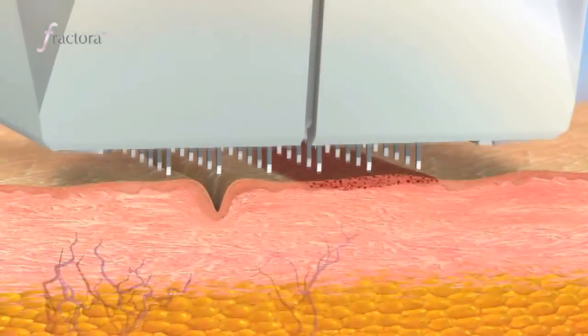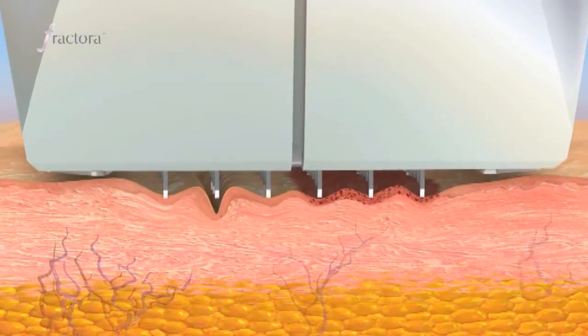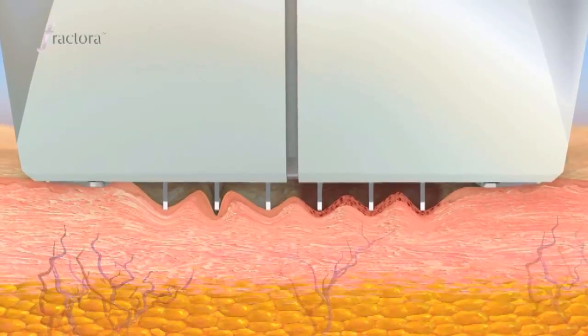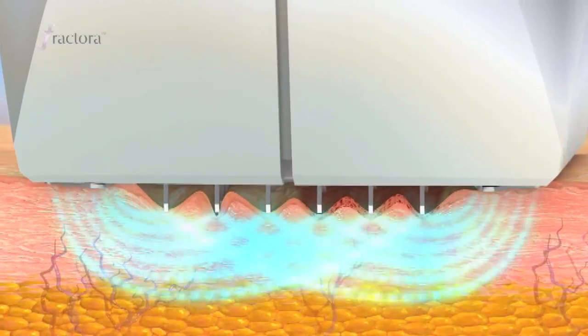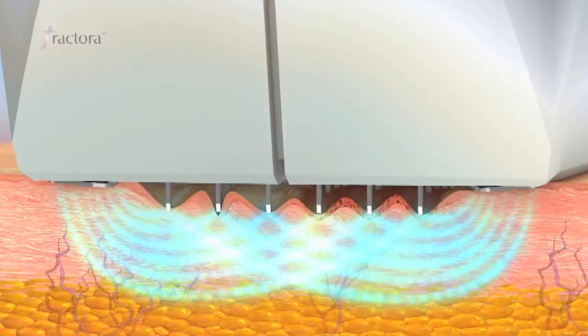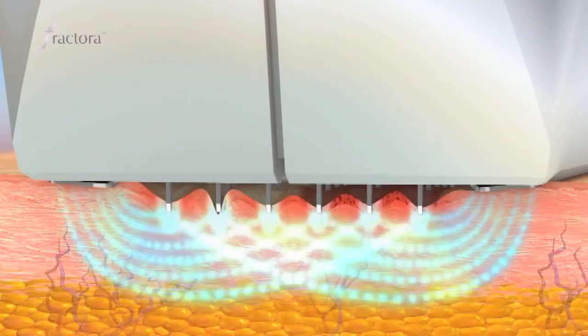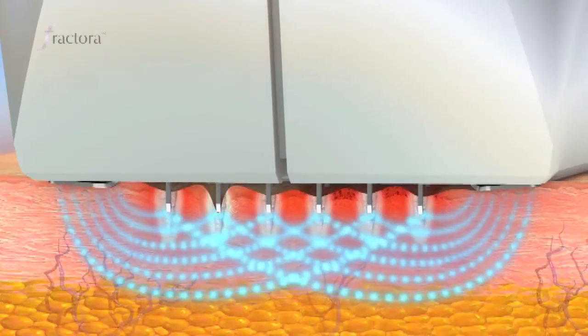You can see that this particular device has needles. The needles are inserted into the skin — painlessly, I might add — into the dermis itself, and then the energy is applied. In this way we can eliminate any energy affecting the surface, and the energy all goes to the exact and precise depth which we are targeting.